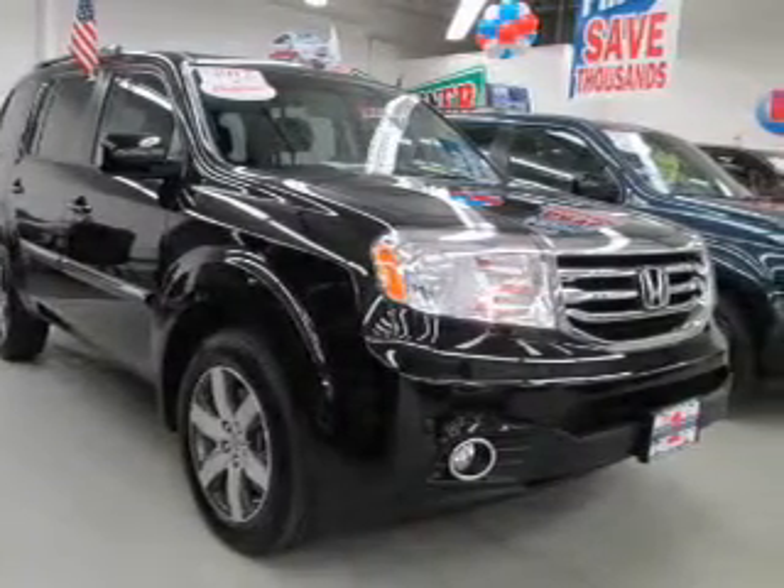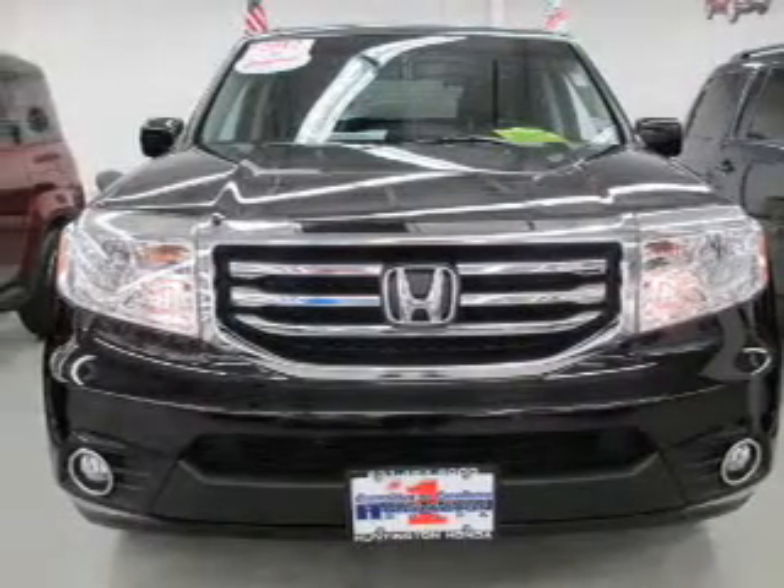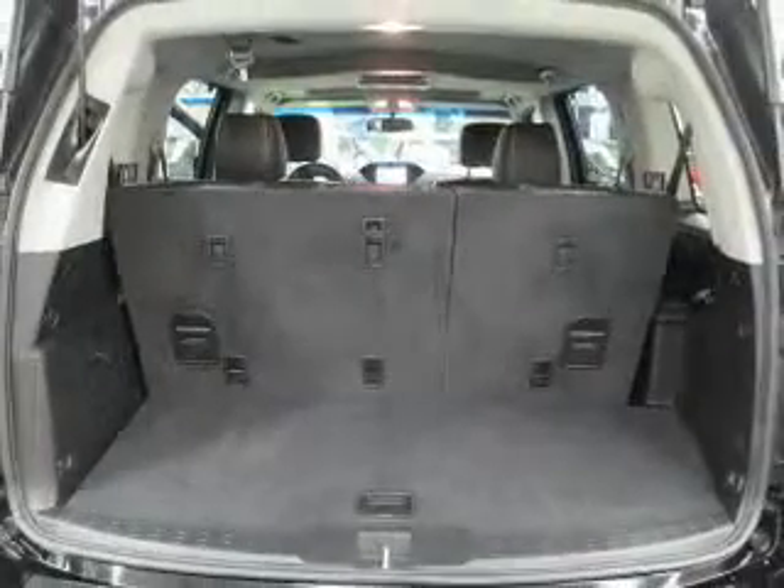Reach your destination effortlessly with GPS navigation. Brake safely with the anti-lock braking system. Let the sun shine in with a sunroof. Pamper yourself with memory settings.